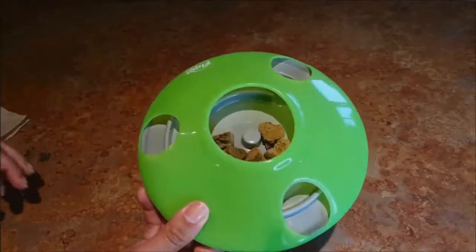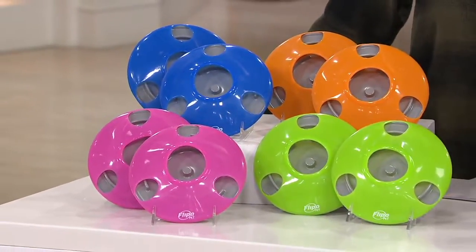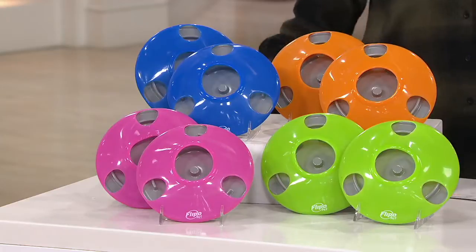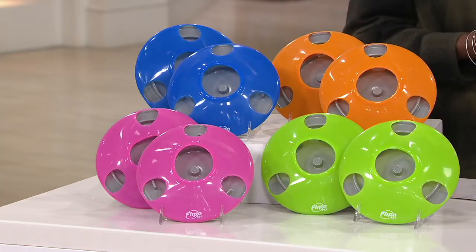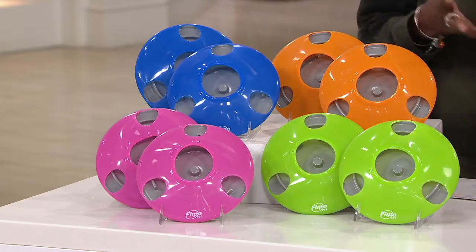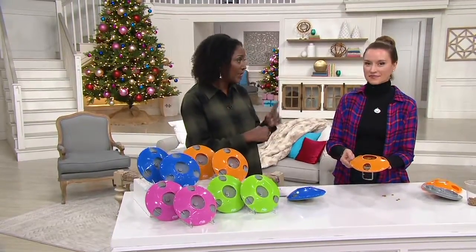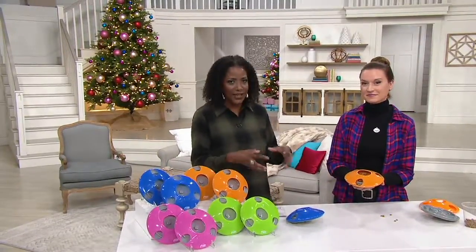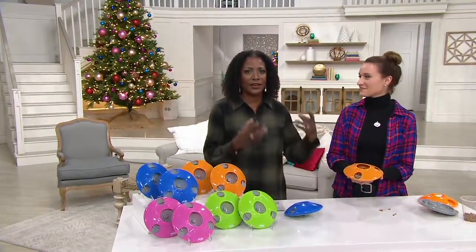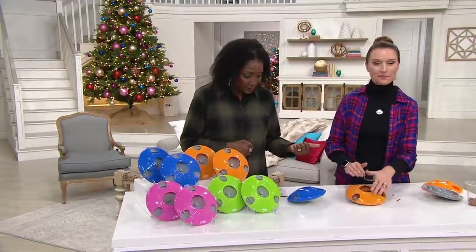Giving them something to stimulate them and keep them moving, following this around the kitchen, is going to be good exercise because when they're up and moving that's a good thing. But also the idea of slowing them down so that the time they're spending with their meal — for adult dogs that's mostly one time a day — they're actually taking time to enjoy the food rather than gobbling the whole thing up.